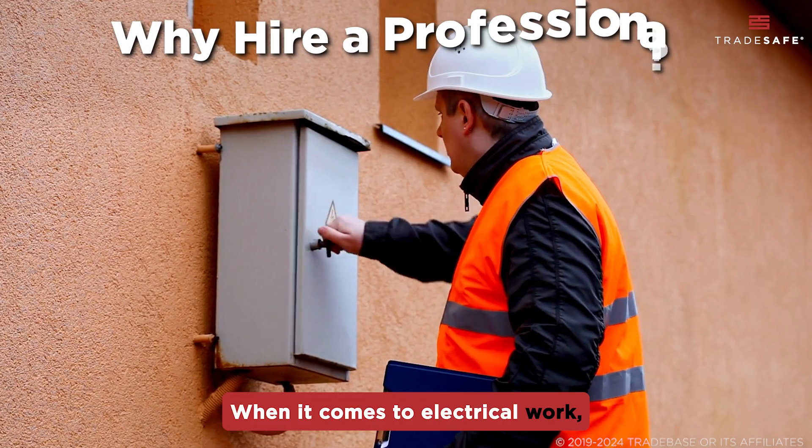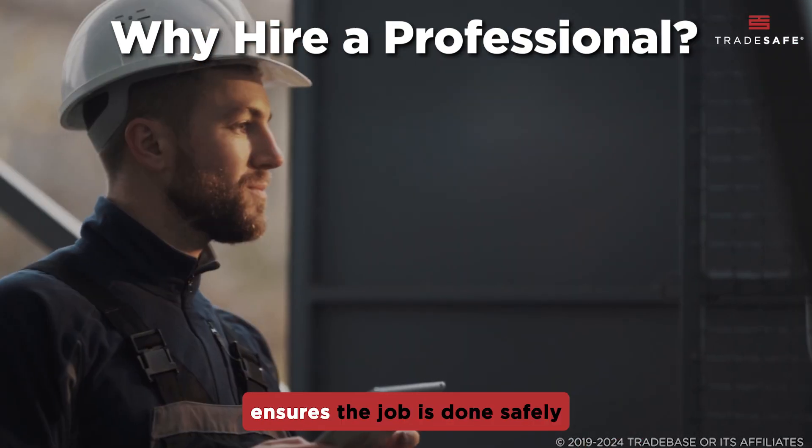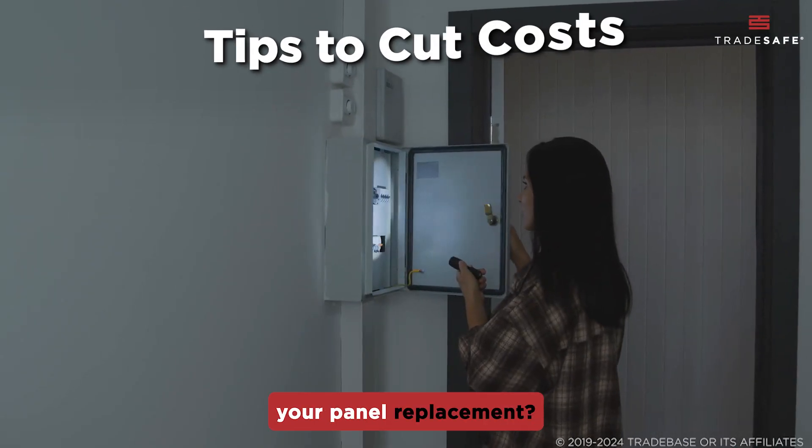When it comes to electrical work, cutting corners isn't worth the risk. Hiring a licensed electrician ensures the job is done safely and up to code, protecting your home and family.